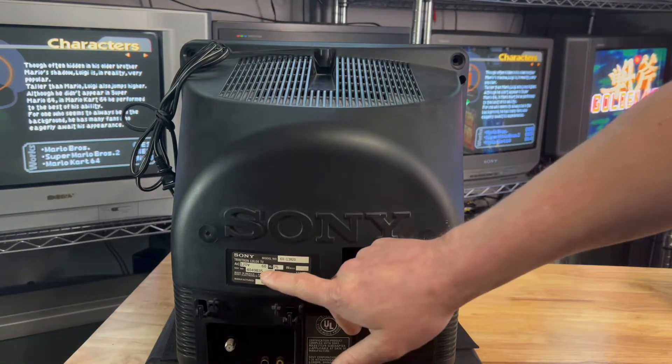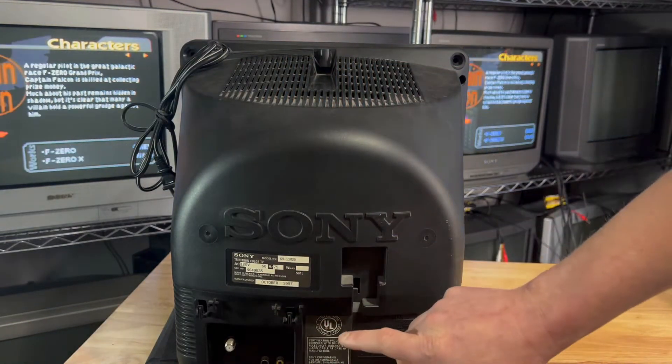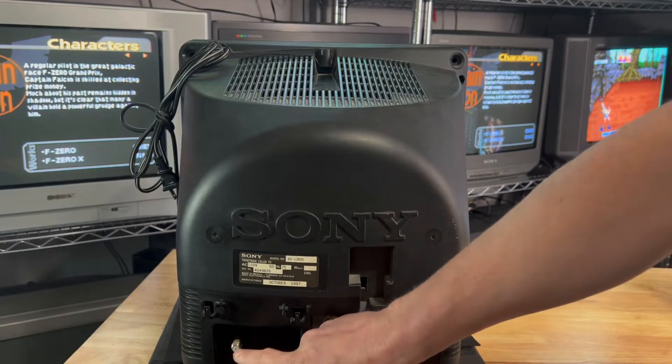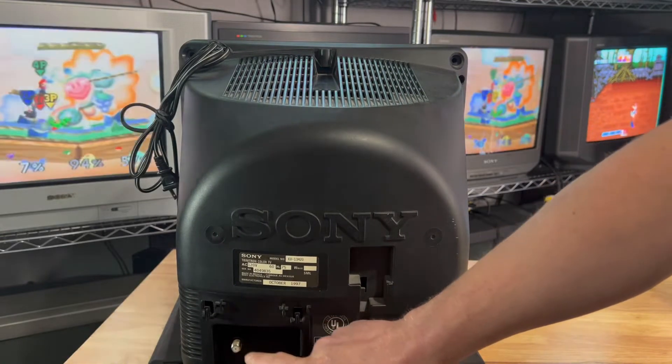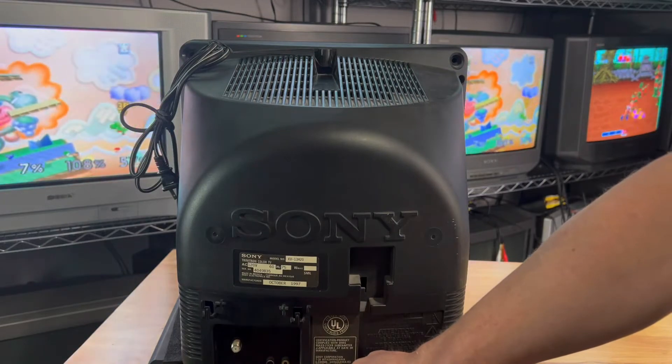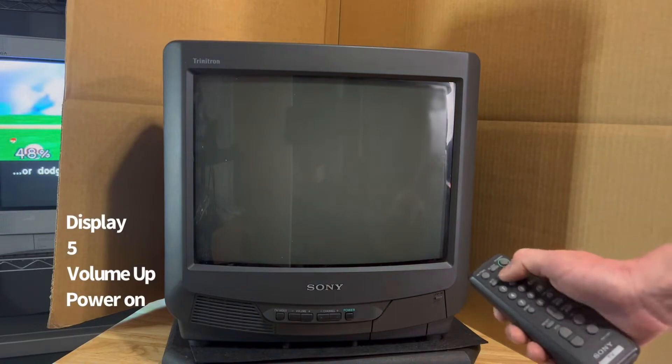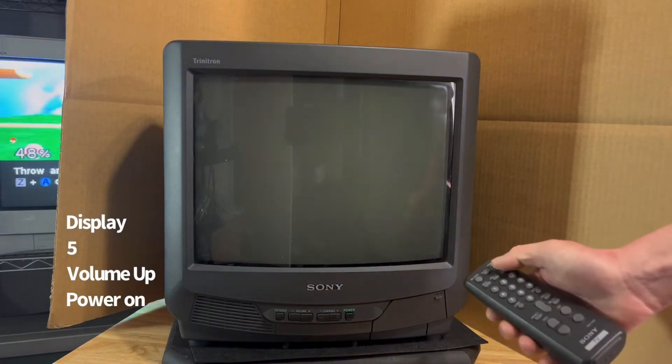On the back side, we have the model number printed here, manufactured in October of 1997. We have a coaxial for RF, a mono audio with a video input for composite. For the service menu, just click display, the number five, volume up, power on.